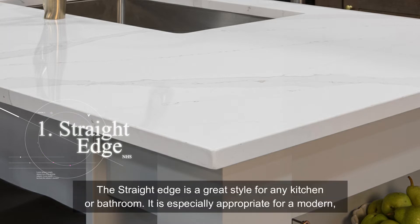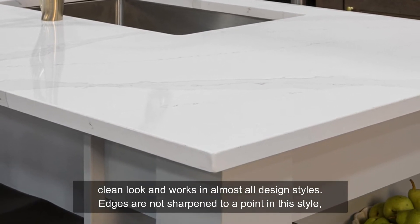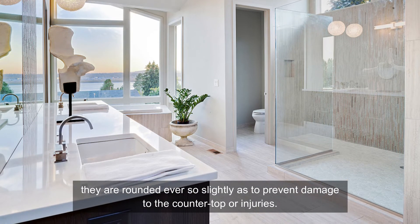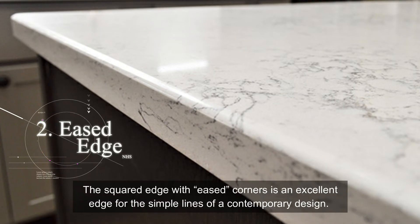great style for any kitchen or bathroom. It is especially appropriate for a modern, clean look and works in almost all design styles. Edges are not sharpened to a point in this style — they are rounded ever so slightly so as to prevent damage to the countertop or injuries.